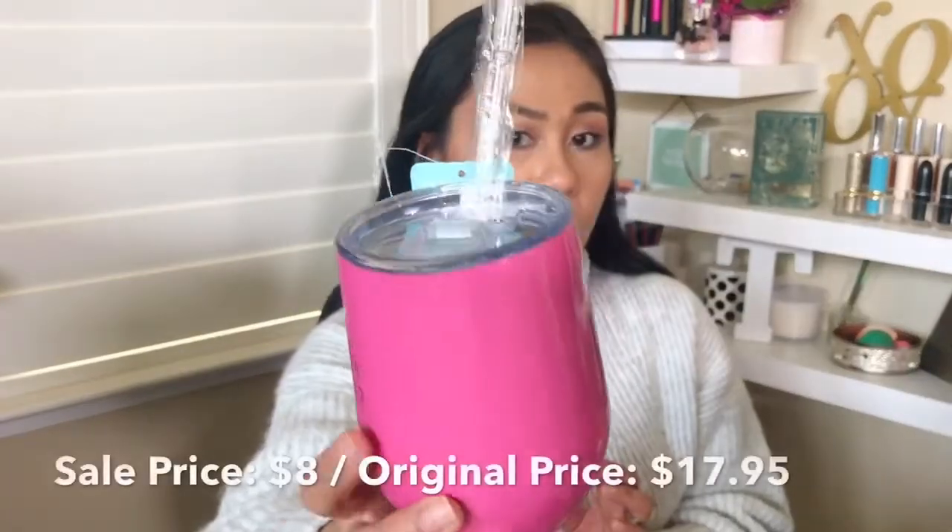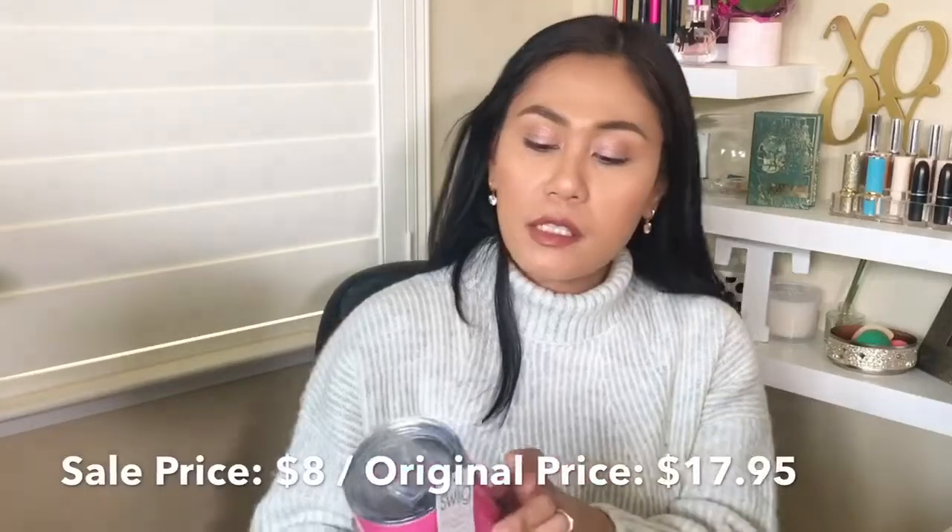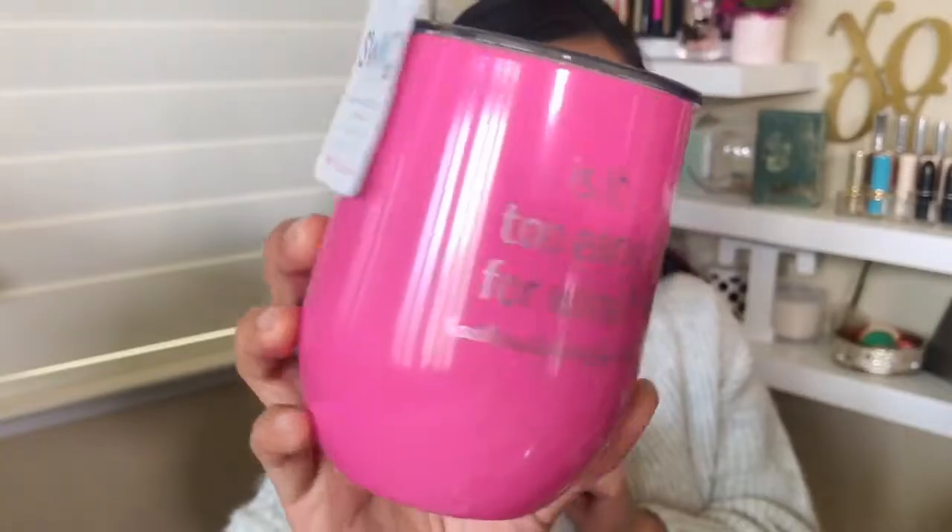The next thing in my box is this stainless steel stemless cup, which keeps drinks cold for up to nine hours and hot for up to three hours. I didn't buy this for myself — I'm definitely going to gift it to someone. I love that it says 'Is it too early for wine?' It's so cute, nice and pink, and it comes with a reusable straw.